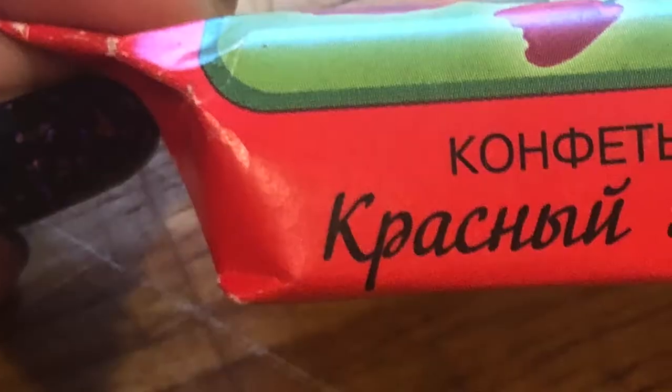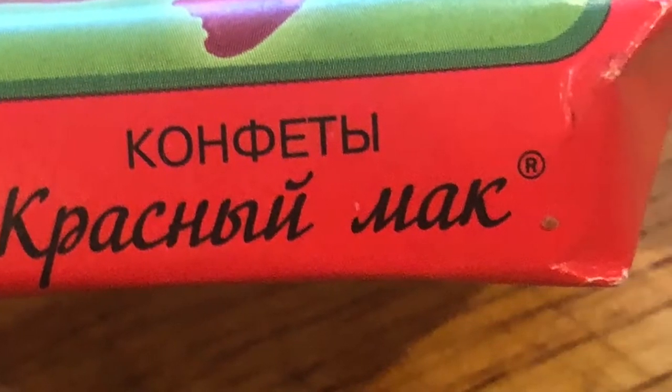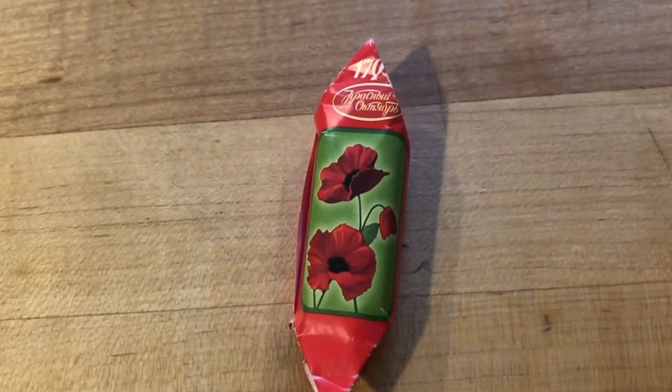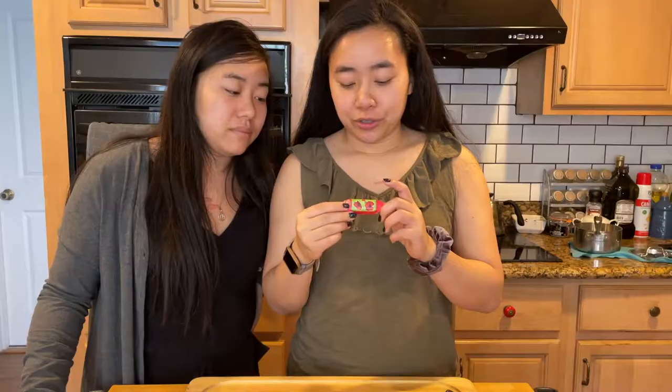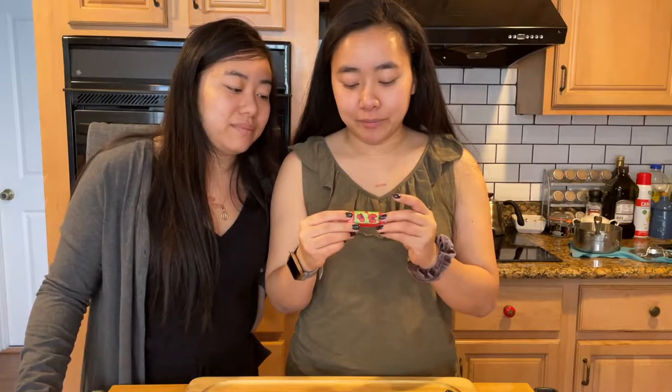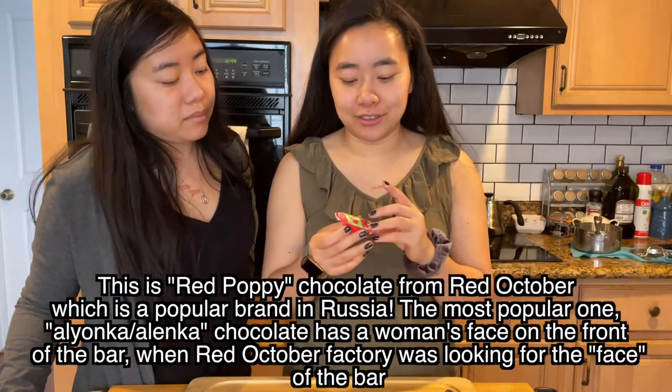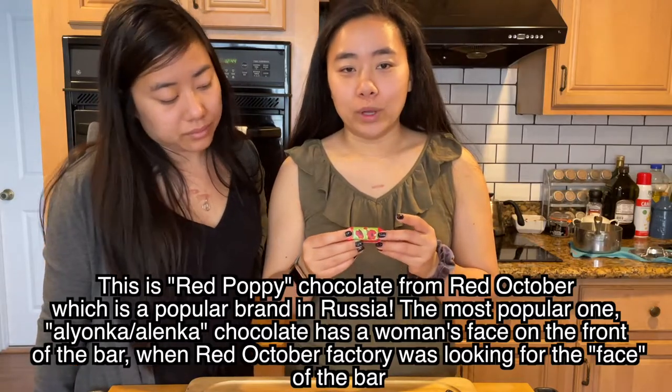Okay, the next one we're trying is this one right here — it has a picture of a red poppy on it. From Google Translate, these ones weren't very helpful, but it said these are kind of like chocolate pralines. We might be very wrong!